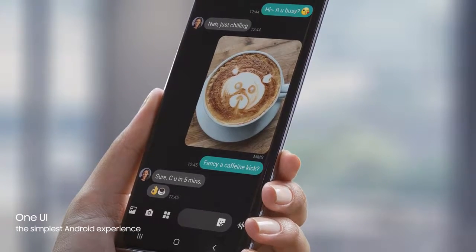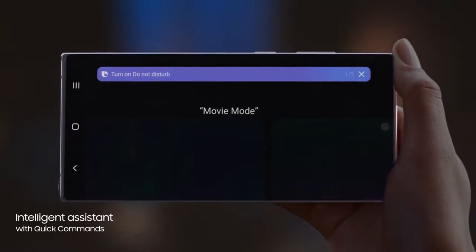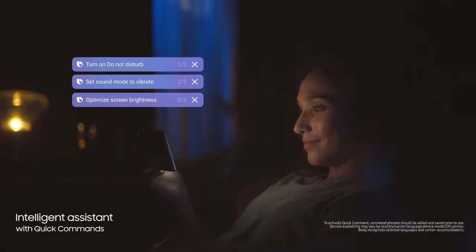And with a single voice prompt — Hi Bixby, movie mode — Bixby AI will perform lists of tasks automatically, changing settings for you.